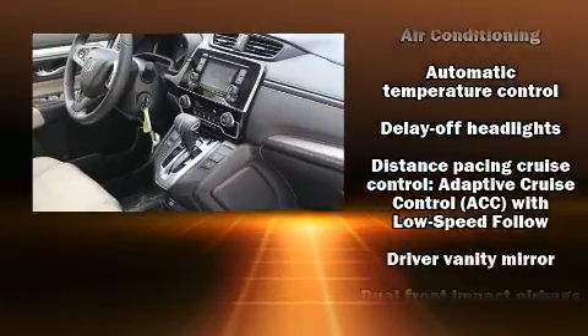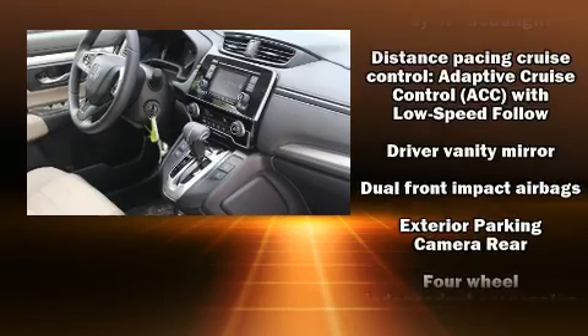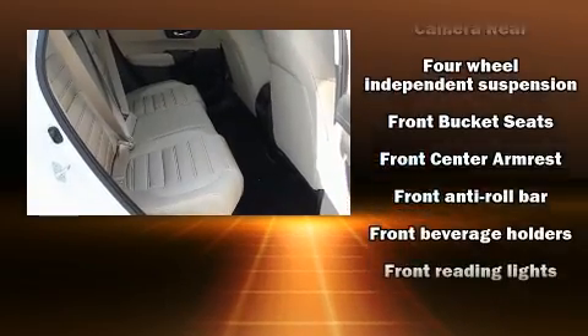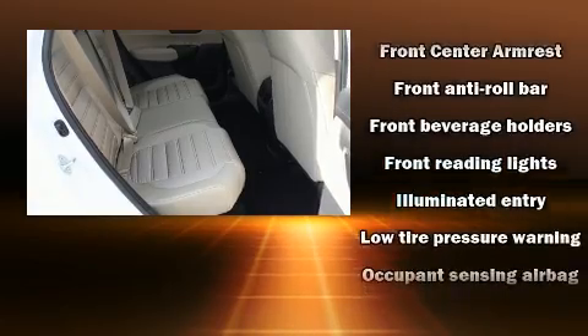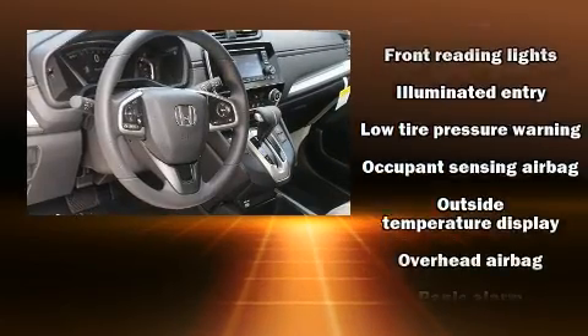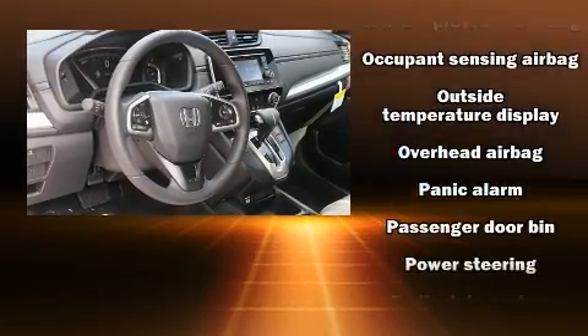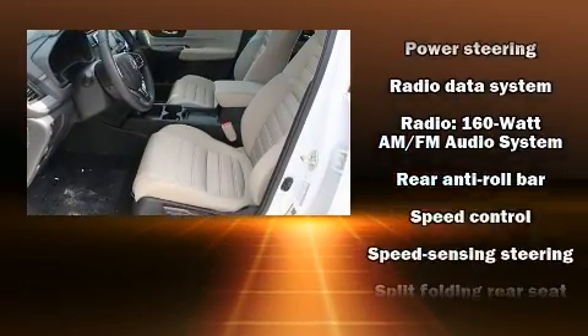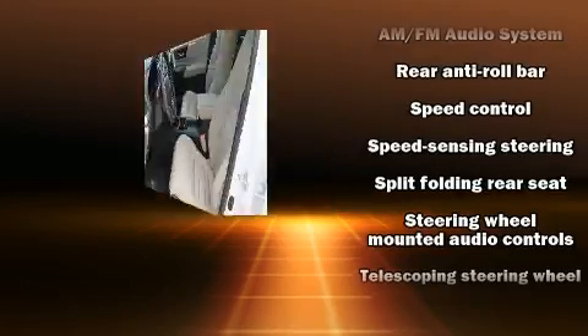Honda also prioritized safety and security with features such as head curtain airbags, front side impact airbags, traction control, brake assist, a panic alarm, and four-wheel disc brakes with AVS. Various mechanical systems are monitored by electronic stability control, keeping you on your intended path.